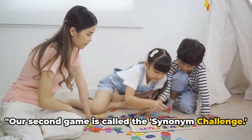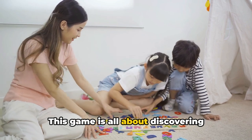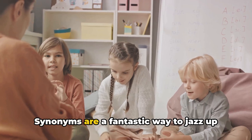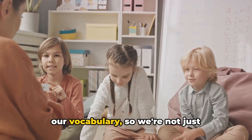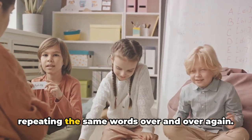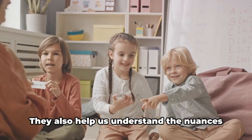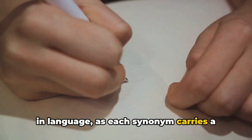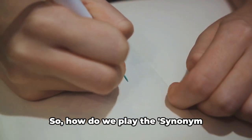Our second game is called the Synonym Challenge. This game is all about discovering different words that mean the same thing. Synonyms are a fantastic way to jazz up our vocabulary, so we're not just repeating the same words over and over again. They also help us understand the nuances in language, as each synonym carries a slightly different connotation.